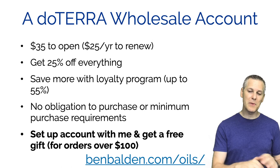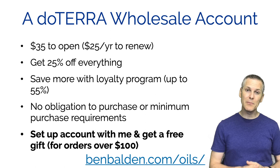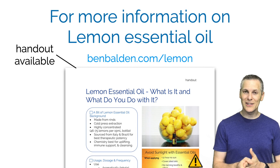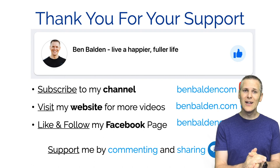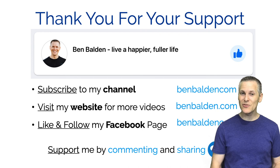If you set up an account with me you'll get a free gift on orders over $100. Go to benbalden.com/oils or benbalden.com/wholesale to get started. For more information about lemon essential oil, download my free handout at benbalden.com/lemon - you can collect these handouts and put them together in a binder. Thank you for watching, you can subscribe to my YouTube channel, visit my website, or like and follow my Facebook page. Let's get out there and live a happier, fuller life.